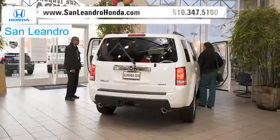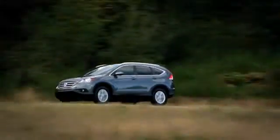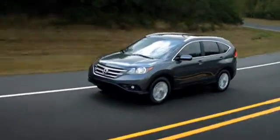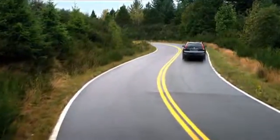There's no better place to buy your next new or used vehicle in the Bay Area than at San Leandro Honda. Shoppers searching for a fun-to-drive vehicle should think about purchasing a fuel-efficient Honda CR-V. The CR-V's sporty handling and spacious cargo area provide the excitement and performance you've been looking for.